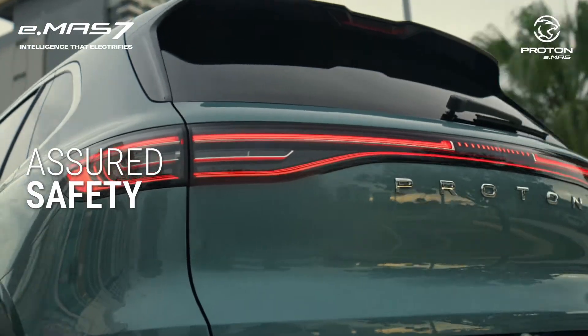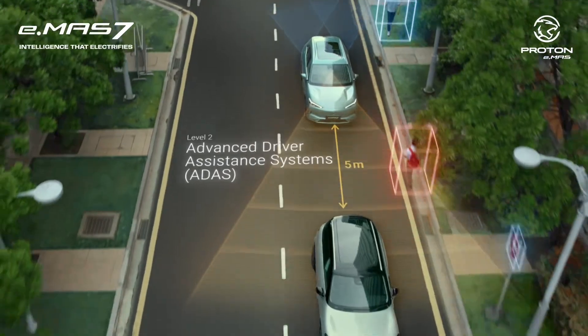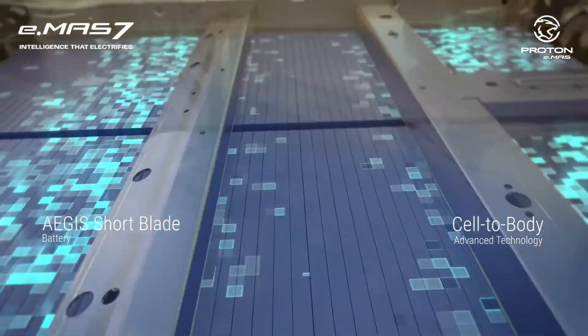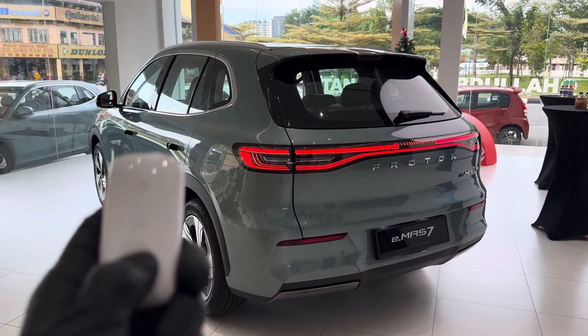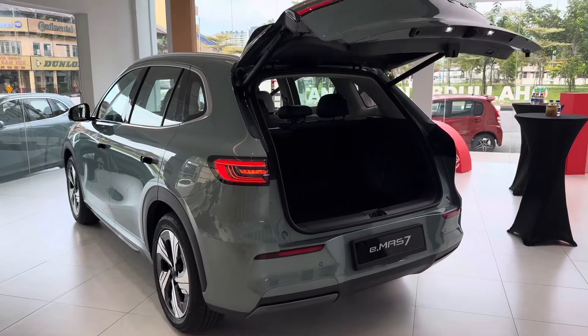Hey everyone, welcome back to Nepal's showroom. Today, we're taking our very first look at the all-new Proton EMA-7 Electric Sport Utility Vehicle. It's recently announced in Nepal by Jagdamba Motors. This vehicle is already generating a lot of buzz, and here's why.